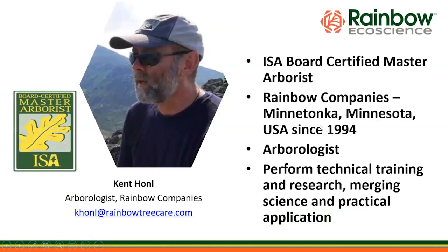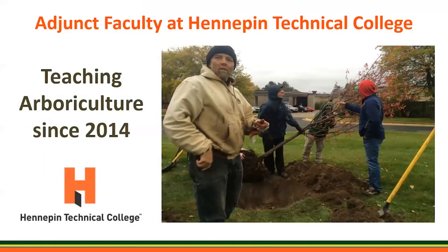I'm a board certified master arborist. I've been working for Rainbow Companies since 1994 — going on 30 years. My role for the last 10 or so years has been arborist, doing technical trainings like this webinar and research projects, seeking to merge science and practical application. I'm also adjunct faculty at Hennepin Technical College in the Twin Cities area in Minnesota, and I've been doing that going on 10 years, since 2014. It's a lot of fun to bring up new generations of people into our trade.